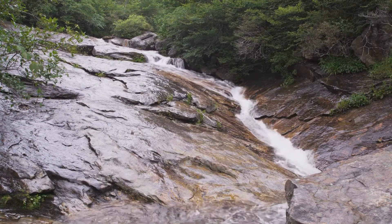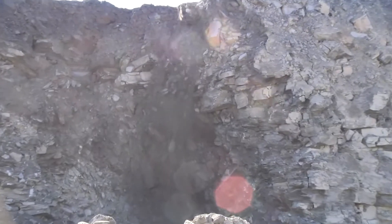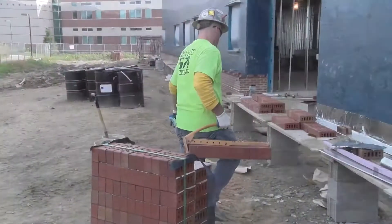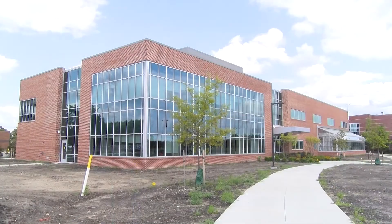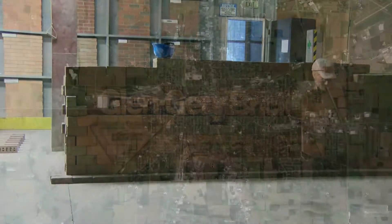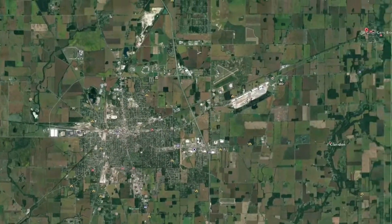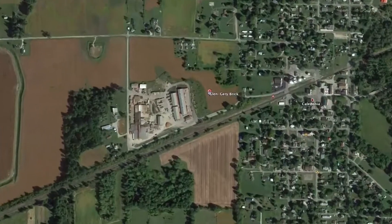It is that 360-million-year-old shale that we mine today and reconstitute into clay that will form the bricks housing Ohio State Marion's new science and engineering building. What is ancient becomes new again. Welcome to the Glengarry Brick Company in Iberia, Ohio, on the eastern edge of Marion County, 15 miles from the Ohio State Marion campus.